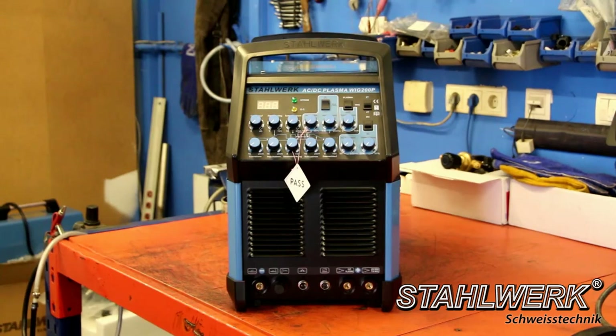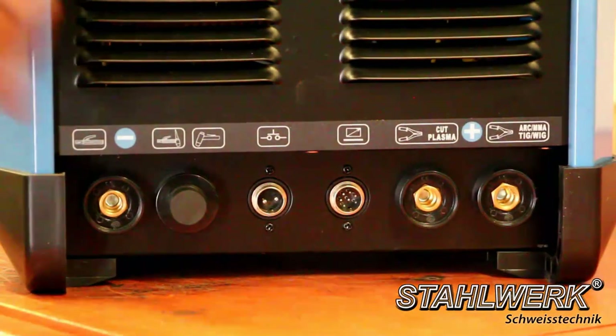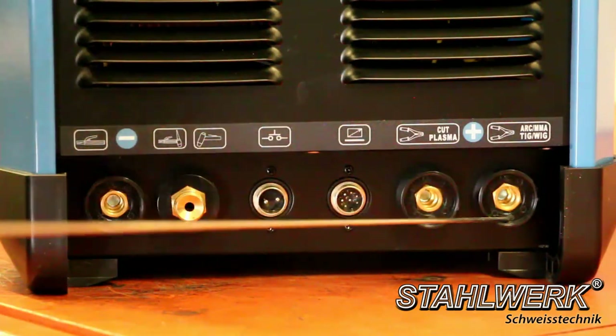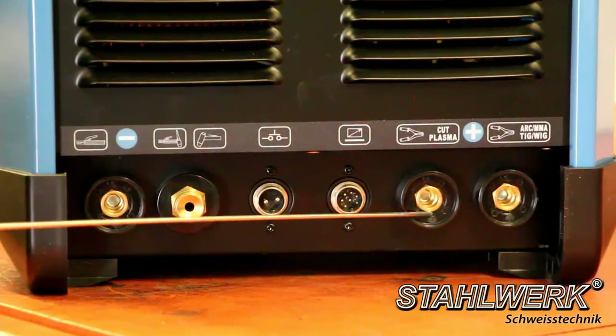On the upper panel, the only difference from the TIG ACDC 200 Pulse S is that the TIG/AC switch provides the additional option for Plasma. The connections are identical, with the only difference being two ground cable connections: one ground cable for MMA/TIG and one ground cable for the plasma cutter.